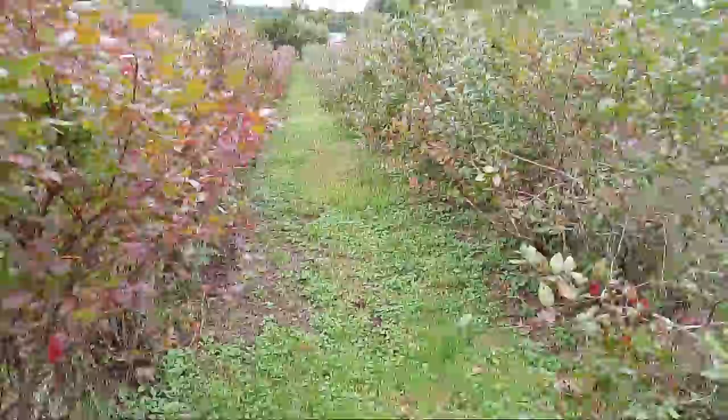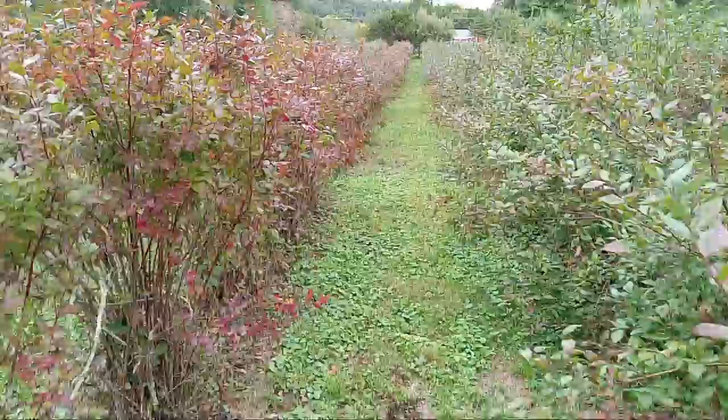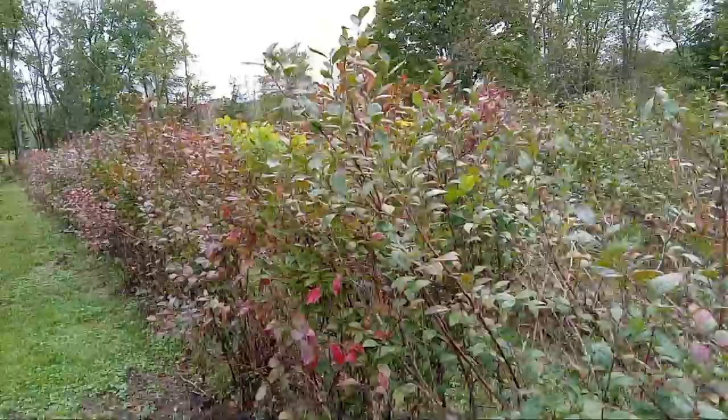This is the latest on the blueberry farm. I'm using my phone camera — maybe a little jolty — but the deer hang out here. They don't do any damage really, it's just funny. So take a look at the blueberries.